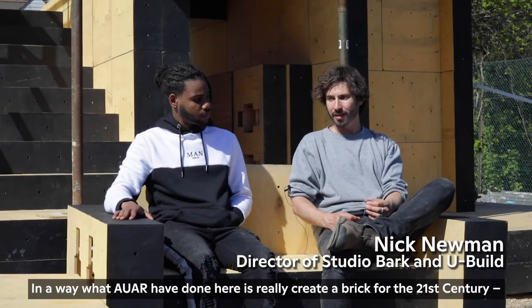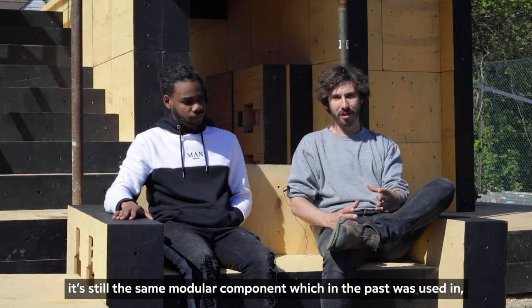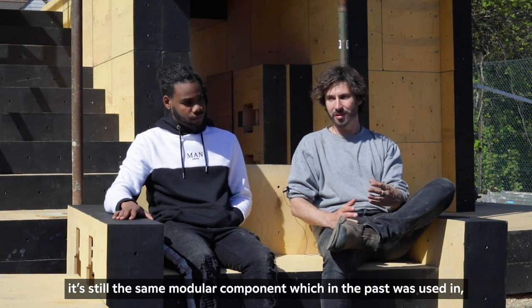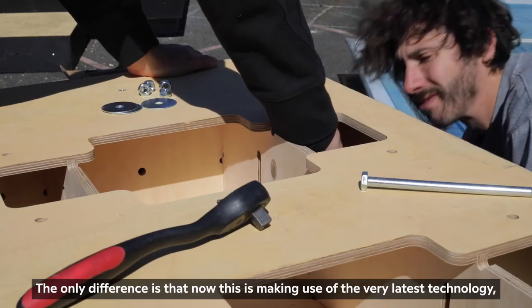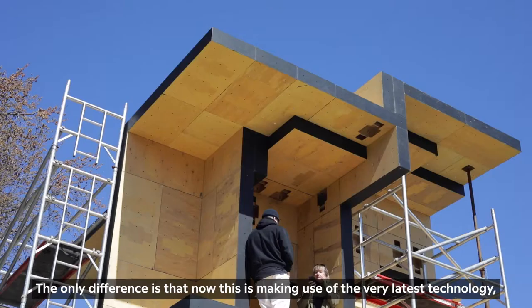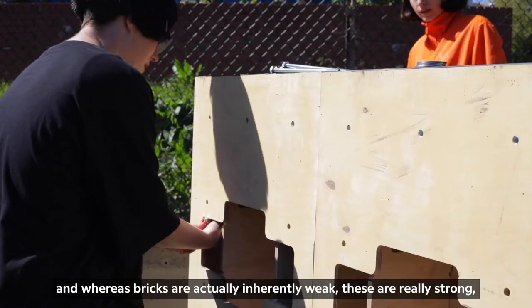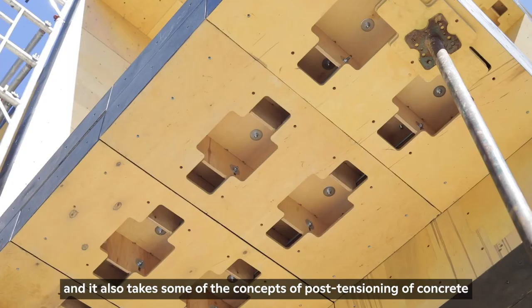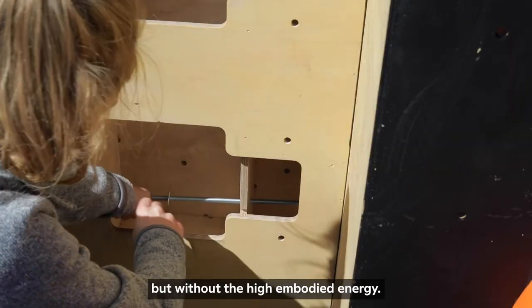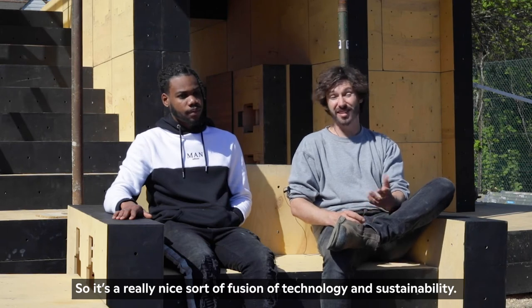In a way, what we've done here is created a brick for the 21st century. It's still the same modular component which in the past was used in an infinite variety of ways. The only difference is that now it makes use of the very latest technology. Whereas traditional bricks are inherently weak, these are really strong. It also takes some of the concepts of post-tensioning of concrete but without the high embodied energy, so it's a really nice fusion of technology and sustainability.